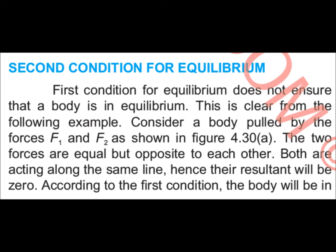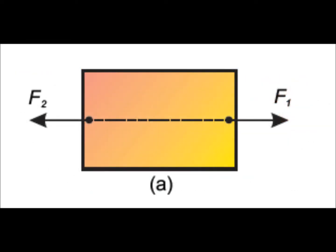The first condition of equilibrium doesn't ensure that a body is in equilibrium. This is clear from the following example. Consider a body acted upon by force F1. In figure 4.30 part A, two people are pulling a block from opposite directions, so the two forces and net pulling force are zero — the body satisfies the first condition.